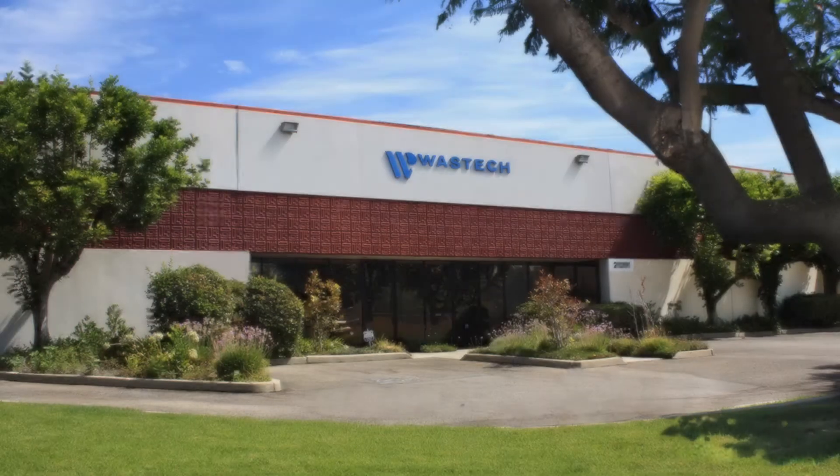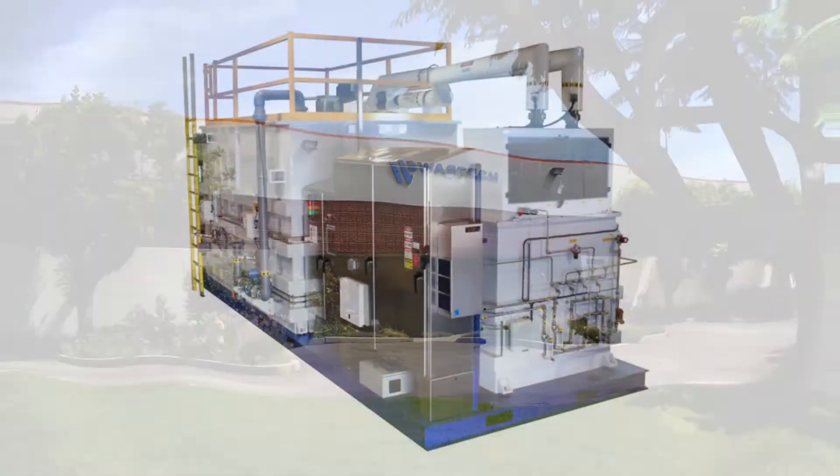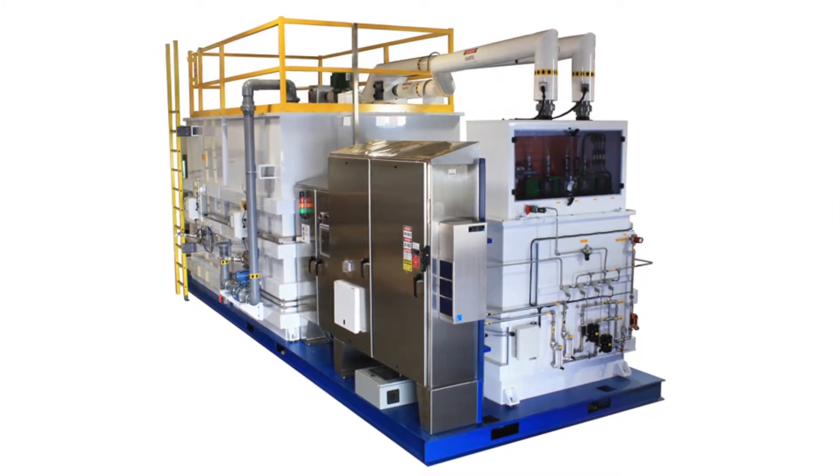Founded in 1987 and headquartered in Los Angeles, Wastec Controls and Engineering is the premier designer and manufacturer of fully automated skid-mounted industrial wastewater treatment systems.